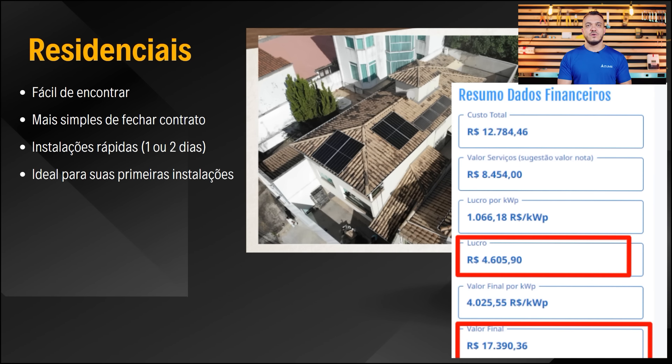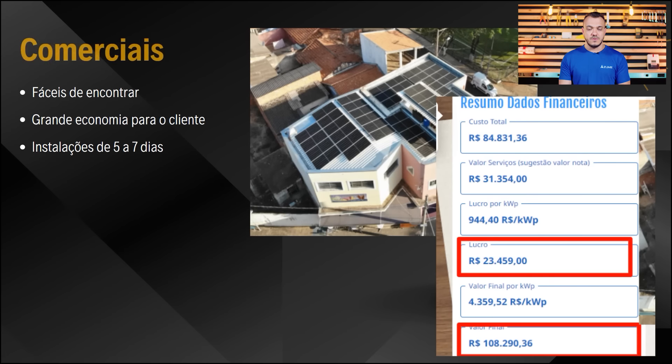Clientes residenciais são aqueles que você vai conseguir fechar mais rápido. Uma instalação menor não quer dizer que não seja lucrativa: esse sistema que instalamos eu e o Victor gastamos um dia e meio e lucramos R$4.600. Comerciais também são fáceis de encontrar, mas você pode demorar mais para fechar devido ao valor — esse sistema aqui custou R$108 mil ao cliente final, a instalação levou cinco a sete dias, e o lucro foi de R$23 mil.